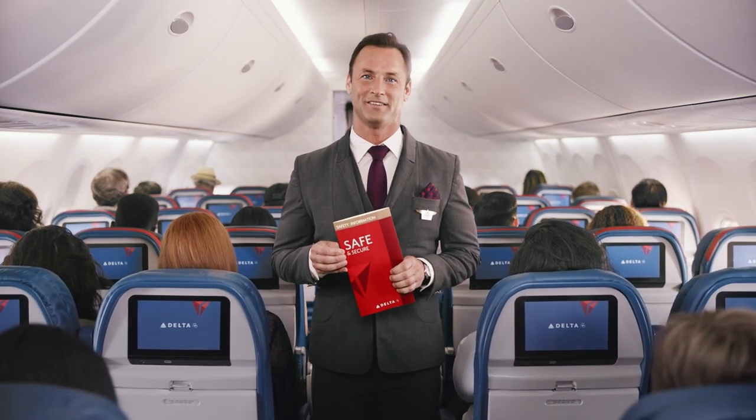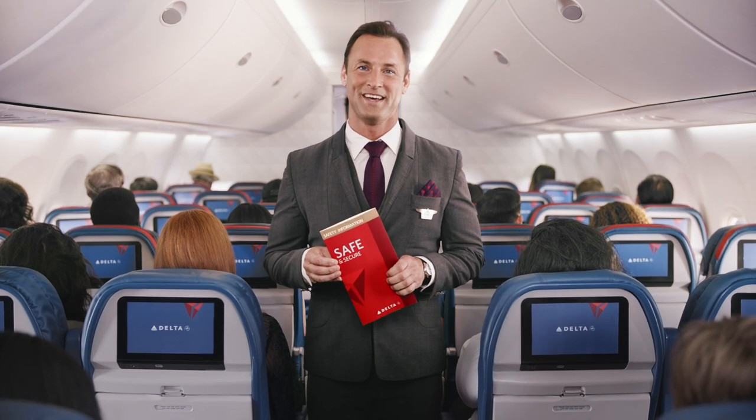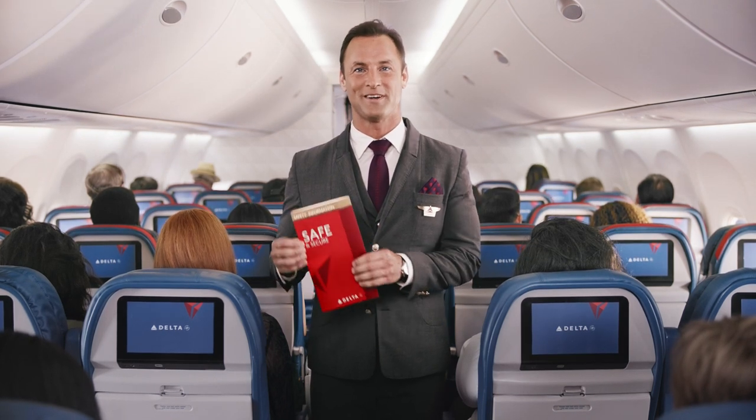Welcome aboard, and thanks for flying with Delta. Our first priority in every flight is the safety of our customers and crew, so please give us your attention for this important safety message.